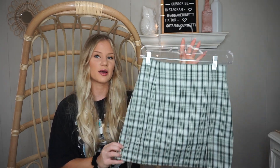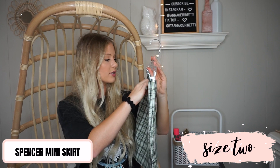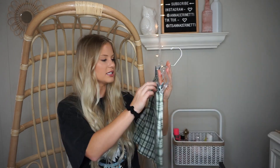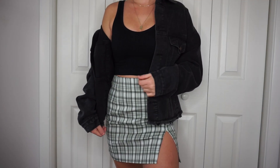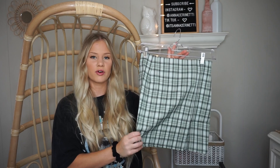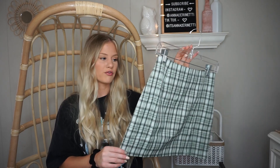The next skirt I picked up is this plaid one — it gives me major school girl vibes but I really love it. I loved the green color and thought it would be great for fall. I got this one in a size 2 as well. It has a nice little leg slit, it's super stretchy, and I'd recommend sizing down since it runs a little big. This one was also in my Instagram photo — I was wearing it with a cropped Princess Polly sweater and booties.